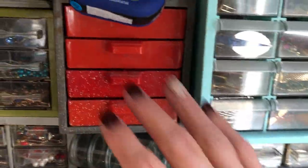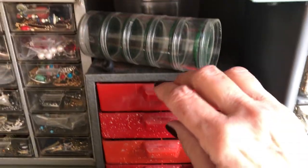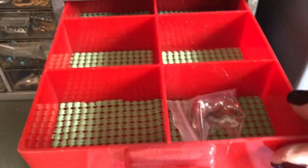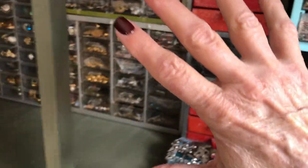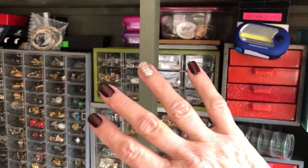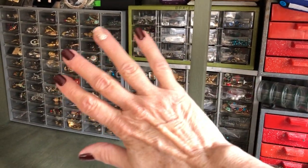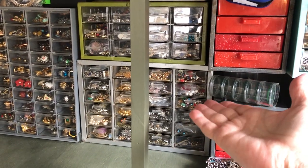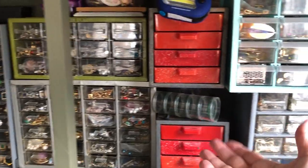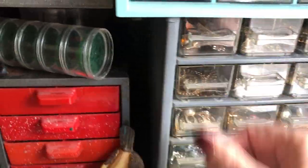Over here this is empty — need to fill that up sometime. These might have a couple little things in here, but for the most part they're empty. By the way, these came out of my dad's garage. They were tool organizers, hardware organizers for a garage — for your nuts and bolts and things. That's what I use.